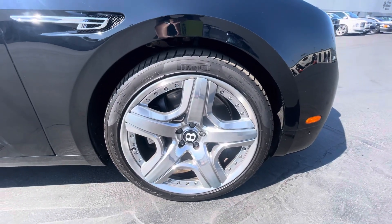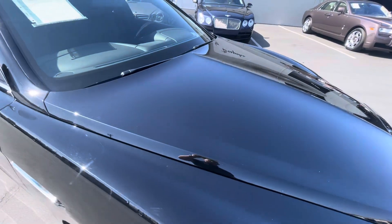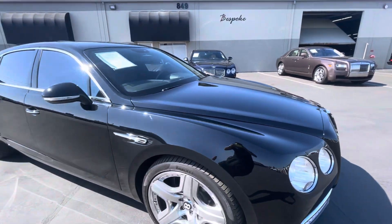Two scratches on the door handle. Take a look here at the wheel — overall looking clean. Lastly, taking a look at the hood. Thanks so much for watching.